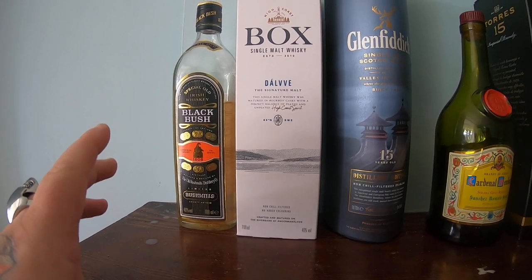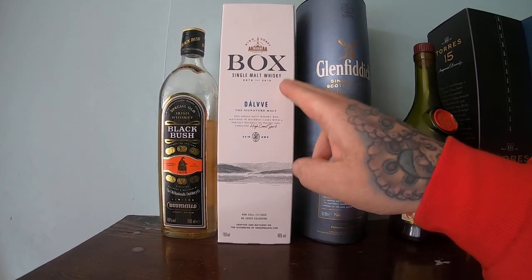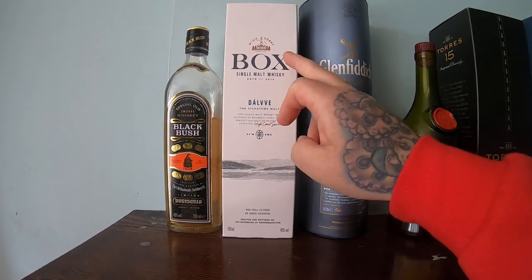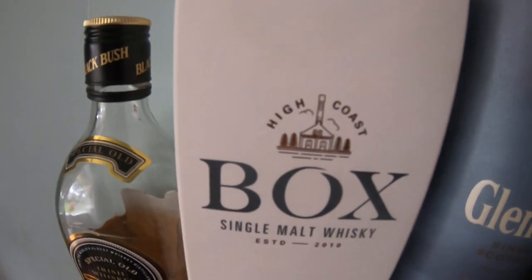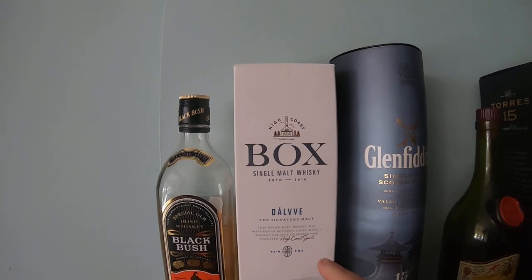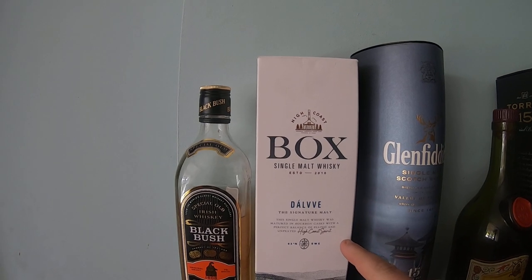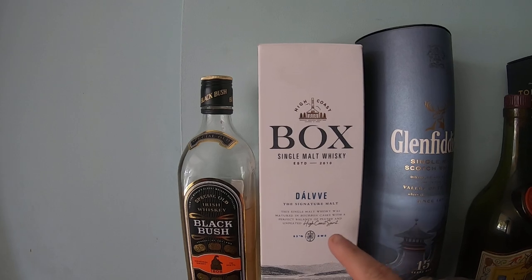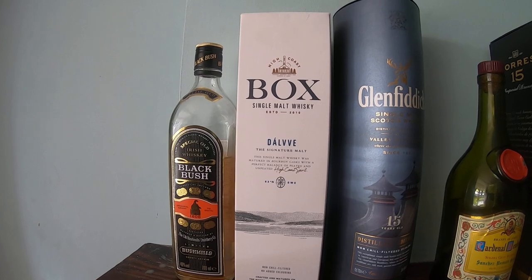I think it will get better over time. This next one I only paid 30 pounds for, which is less than its retail price. Box Whiskies are now called High Coast Whiskies - they were forced to change their name by Compass Box. They're a Swedish company and every other Swedish whisky I've tried has been really really nice, so I thought this would be pretty good as well.